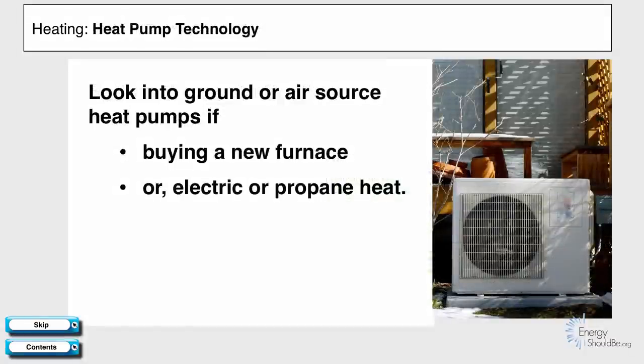If you are buying a new furnace anyway, or you heat with electricity or propane, you should look into ground or air source heat pumps. They may save you a lot of money over time.